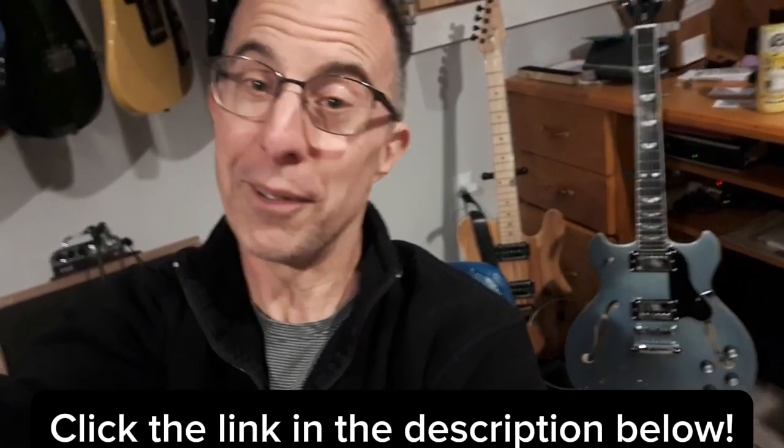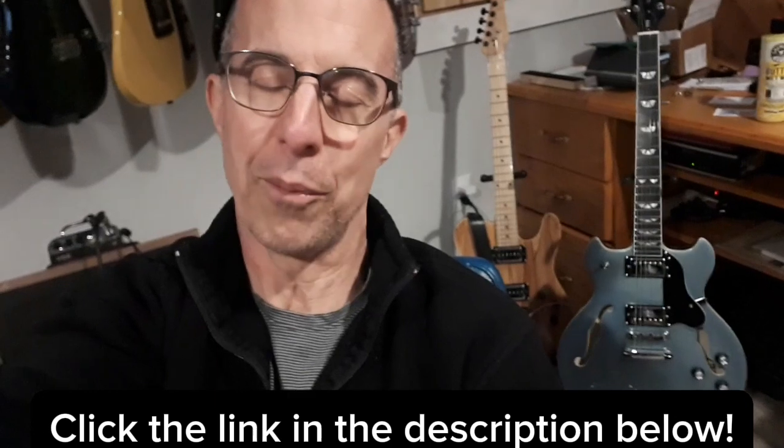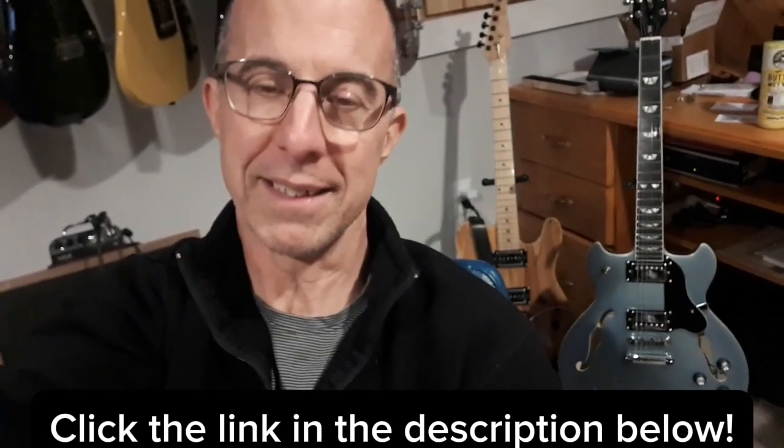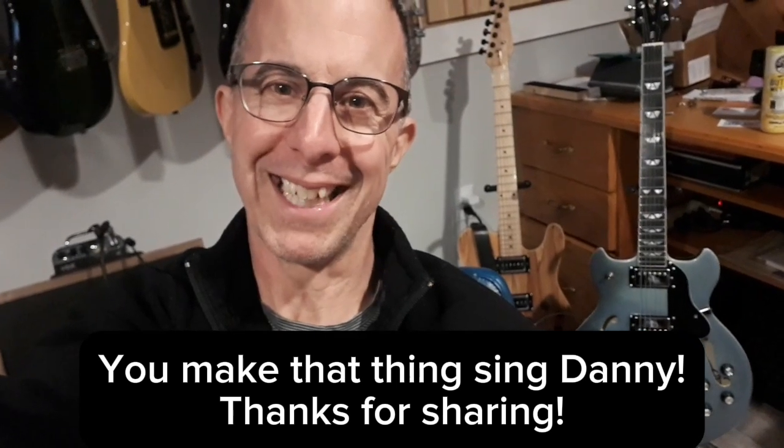He sent me a text today with a link to the video and here it is. I don't want to post it on my channel and get all the views — I want him and his band to get those views. So if you want to watch the West Creek in action, go into the description below and click on that link. You guys take care, God bless, and have a good one.